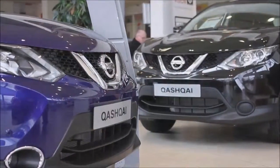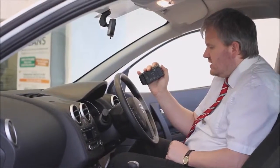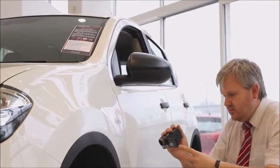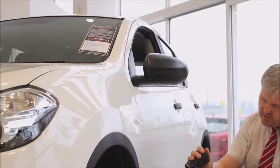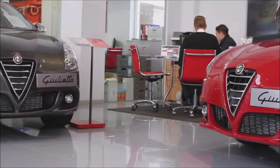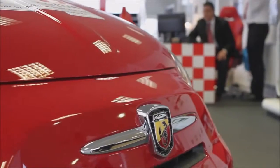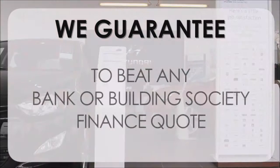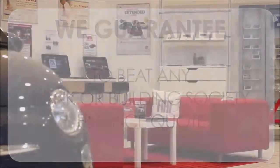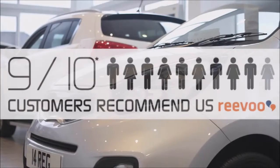Thank you for viewing our short video — we hope you found it informative. If you'd like more information or would like us to look at specific areas in more detail, please click the link so we can send you a personalized extended video to your requirements. At Wessex Garages, we pride ourselves on our three pillars: total trust, transparency, and value for money. Our guarantee to beat any bank or building society finance quote, alongside our high levels of customer service, is why nine out of ten of our customers recommend us on Revu.